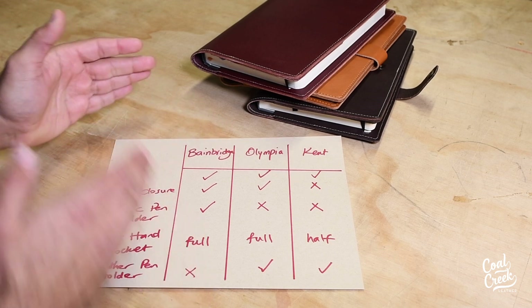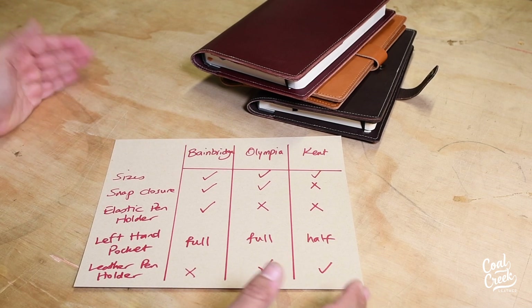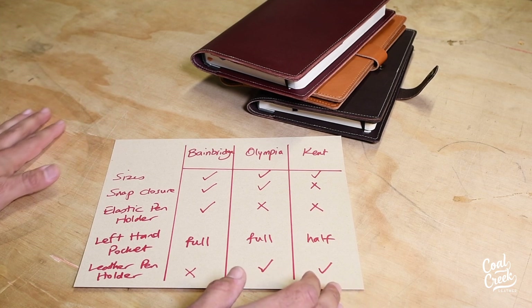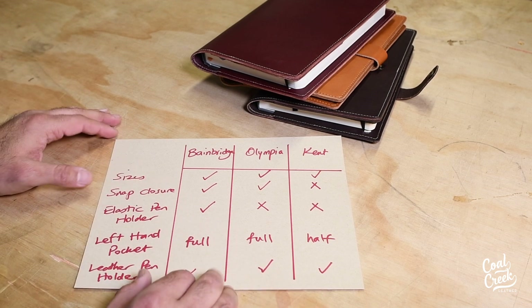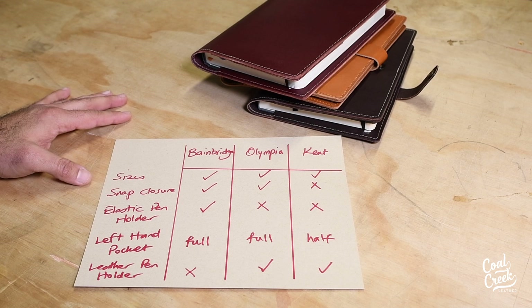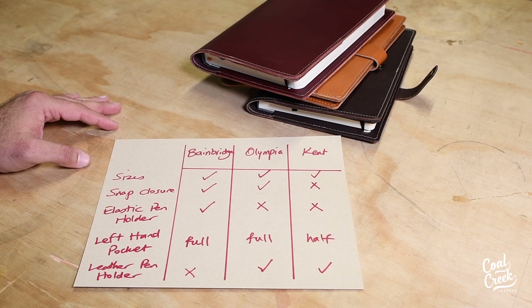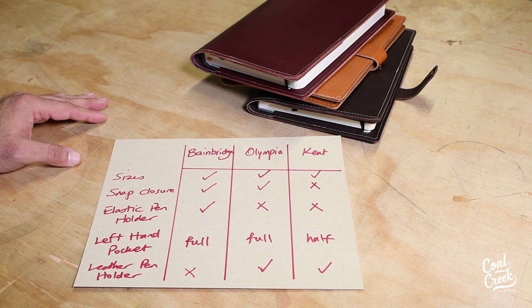What I mentioned is for larger covers — for small covers it's a little different, so you should watch our videos on those, and it's all mentioned on the product detail pages on the website. As always, if you have any questions, don't hesitate to reach out. You can call us or email us and we'll be more than happy to help.